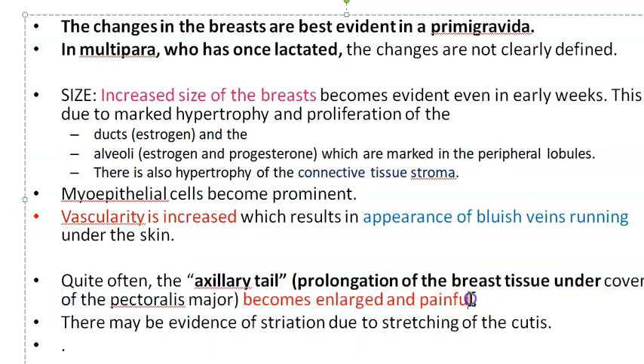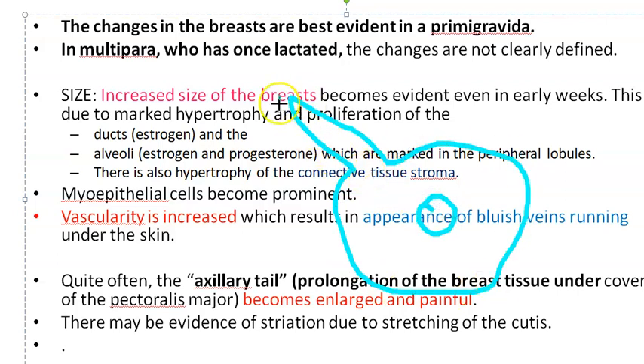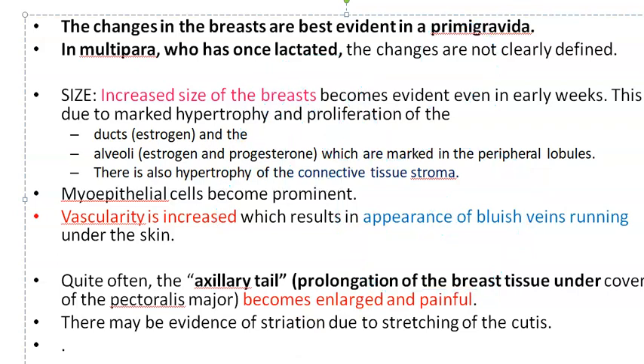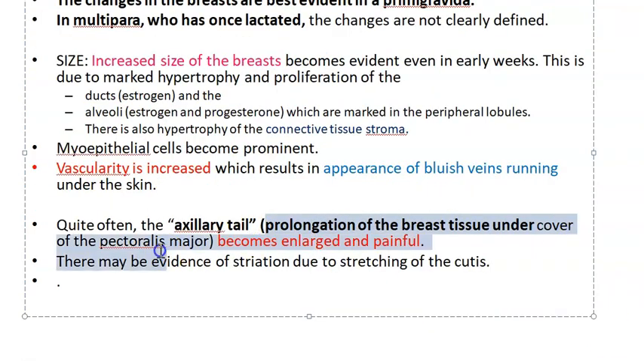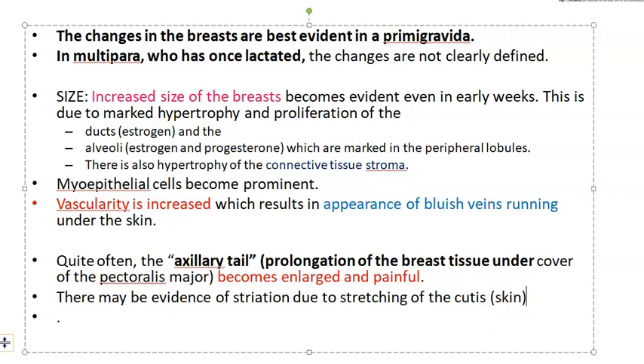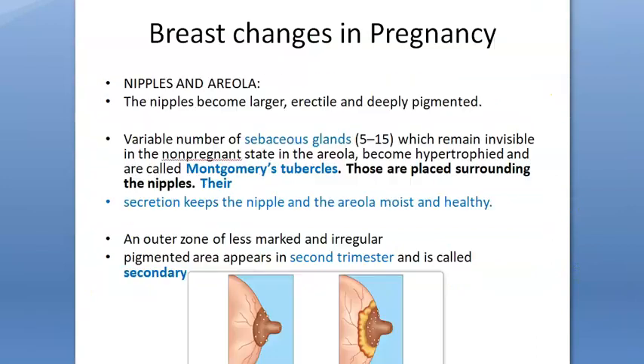The axillary tail of the breast also becomes enlarged and painful. The axillary tail is a prolongation of breast tissue under the cover of the pectoralis major, extending into the axilla, and it becomes enlarged and painful during pregnancy. There may also be evidence of striae — stretch marks — due to stretching of the skin. Because the breast is enlarging from inside, the overlying skin stretches and produces these stretch marks.